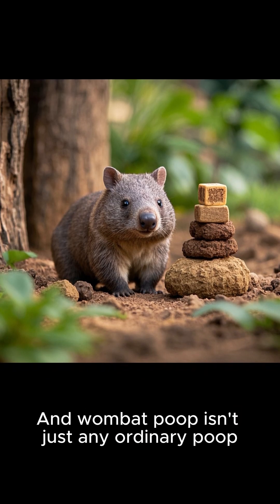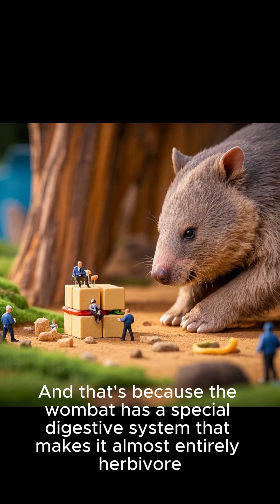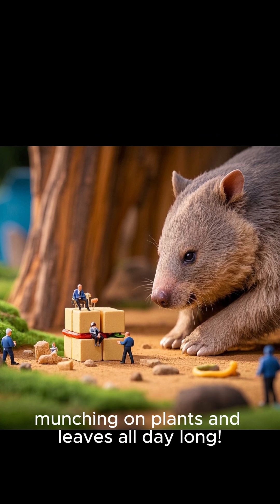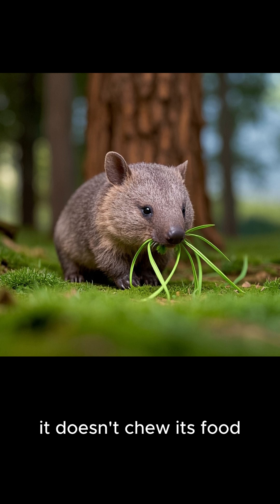Wombat poop isn't just any ordinary poop — it's perfectly formed little cubes. And that's because the wombat has a special digestive system that makes it almost entirely herbivore, munchin' on plants and leaves all day long. When a wombat eats, it doesn't chew its food.